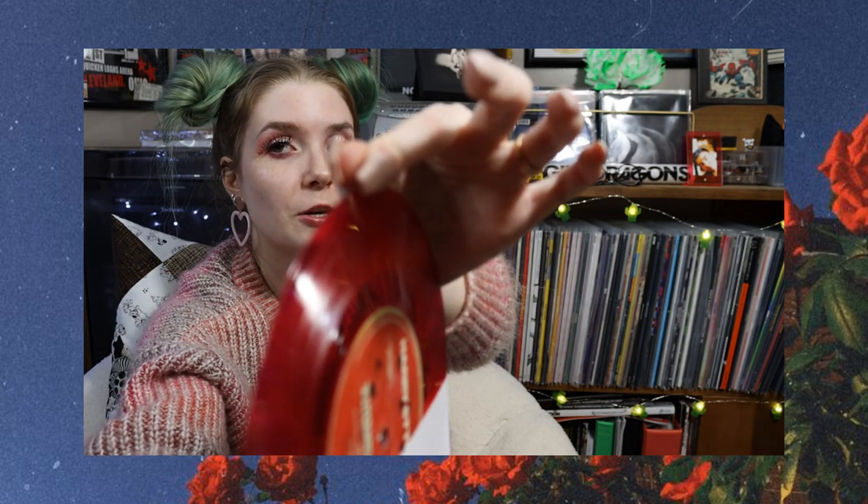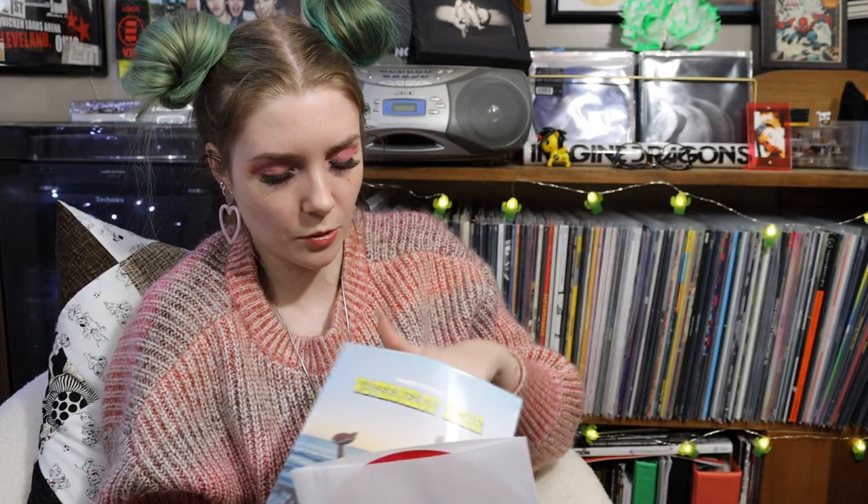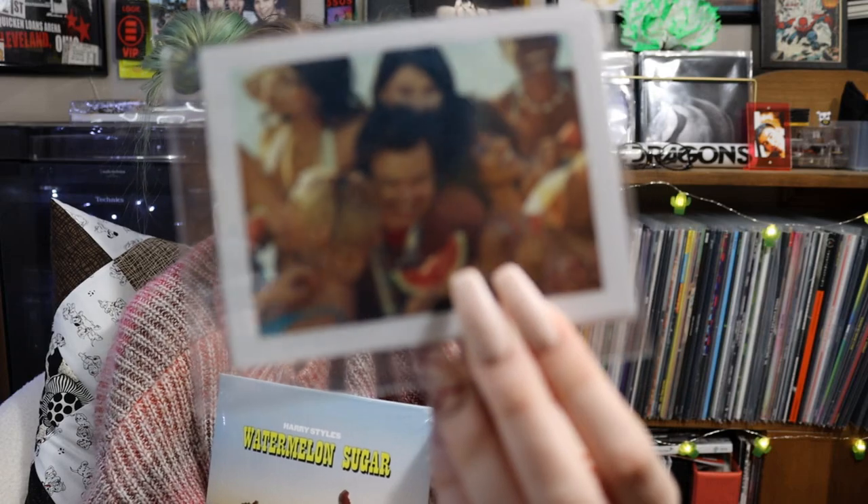It looks like my finger pads are touching the groove because of how long my nails are, but I'm actually just touching it with the edge of my thumb and index finger — I'm not touching the groove at all. My front finger isn't actually touching the vinyl as you can see. This one also came with little Polaroids, and I know that the one visible is different from the last one.